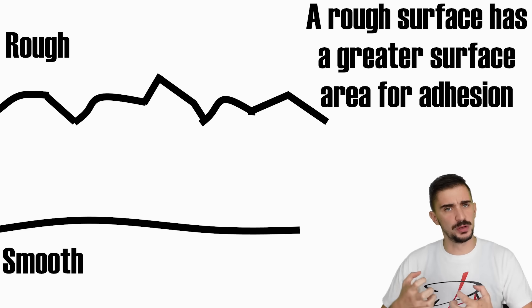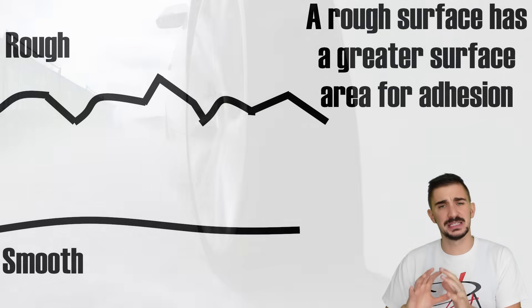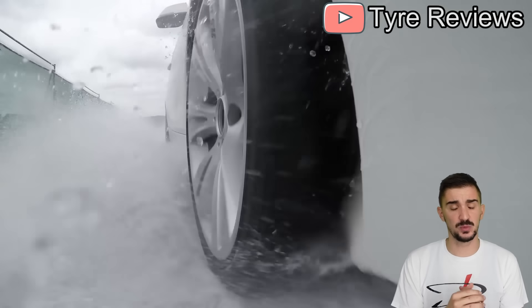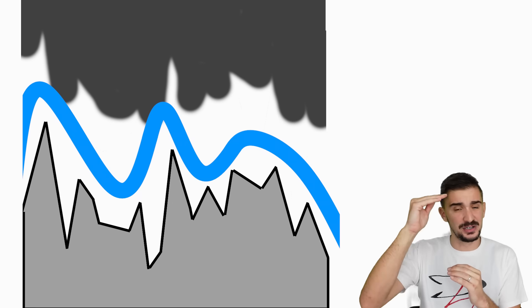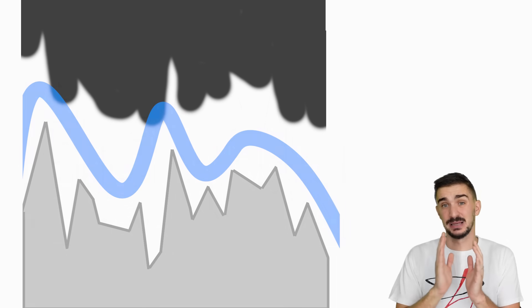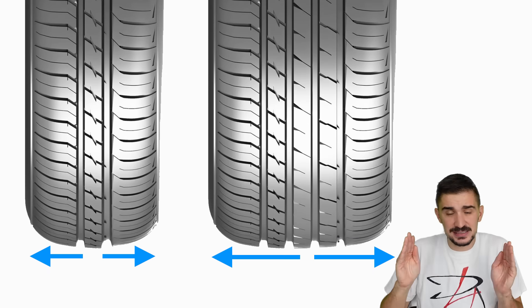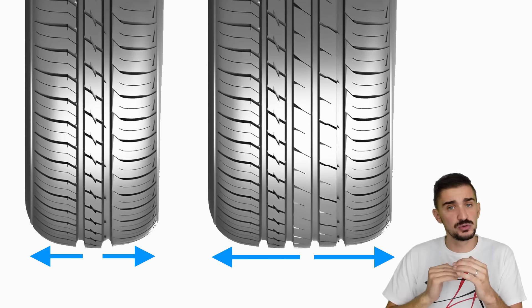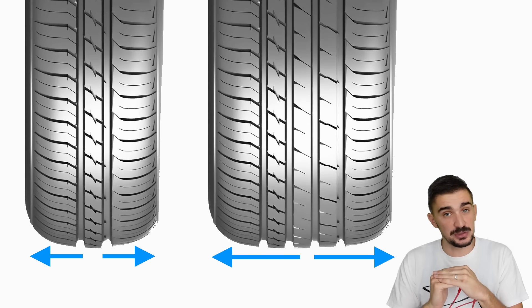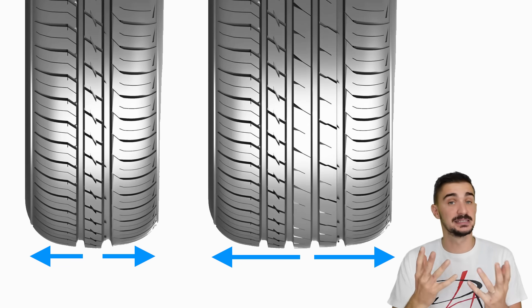So wider tires can offer more grip and traction, but we also know that they usually have reduced performance in wet conditions. Why? It's because increased actual contact area doesn't matter if there's a layer of water between the tire and the road surface. With wider tires, water has to travel a greater distance until it's pushed out from under the tire and contact between the tire and the road can be re-established. This is why narrower tires often perform better in wet and slippery conditions.